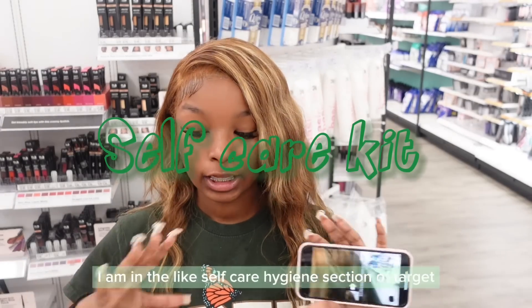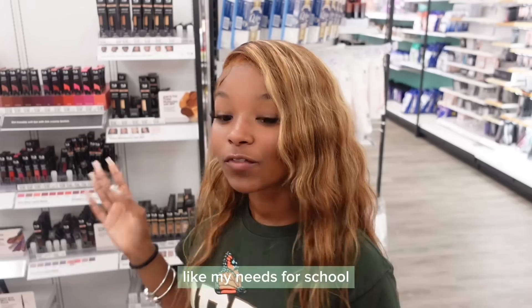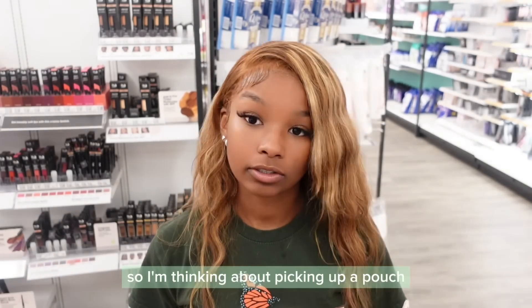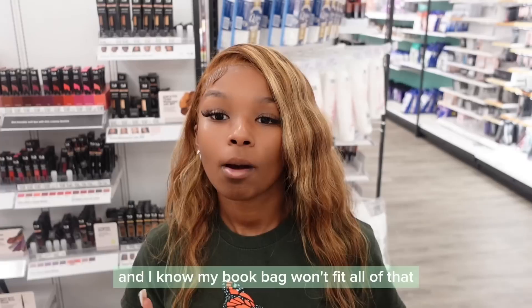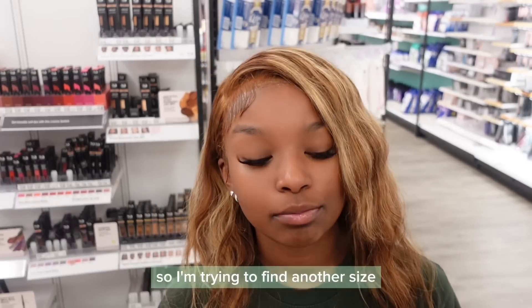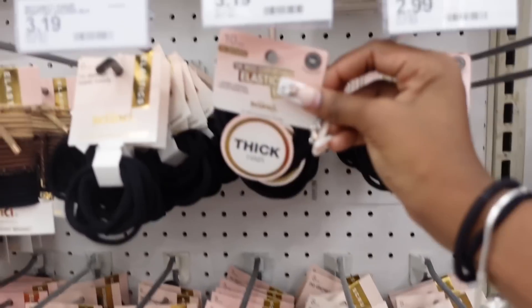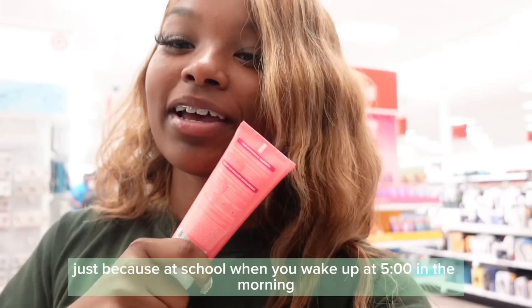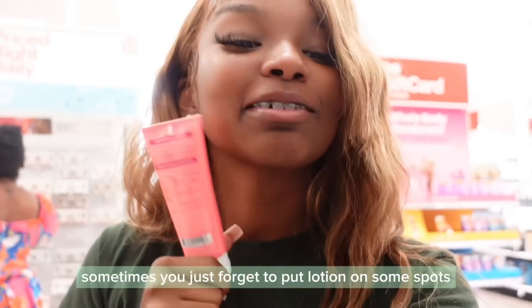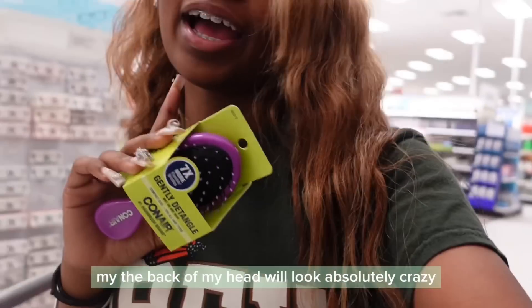I am in the self-care hygiene section of Target and I need a kind of emergency kit for school needs. I'm thinking about picking up a pouch but I don't know what kind yet — they have really small ones and really big ones and I know my book bag won't fit all of that. For now this small pink one. I'm also going to pick up this EOS lotion because at school when you wake up at 5 o'clock in the morning you sometimes forget to put lotion on. And this is a sort of wig I have to carry a brush to school or the back of my head will look absolutely crazy.